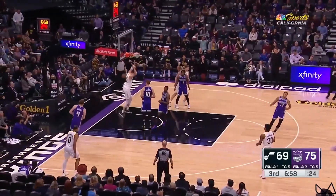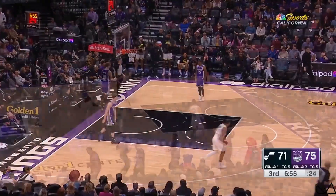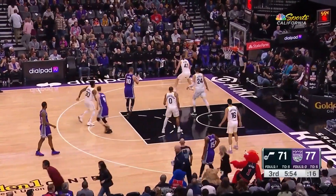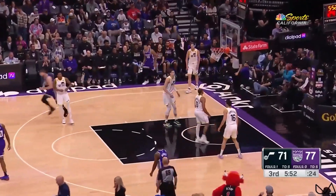Olenek on the lob. Walker Kessler. Herter with the crossover. Murray for three. Boy, stared him down.